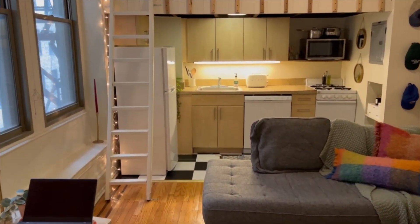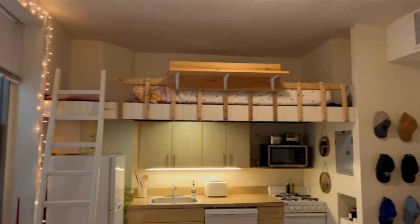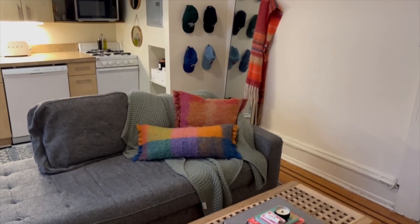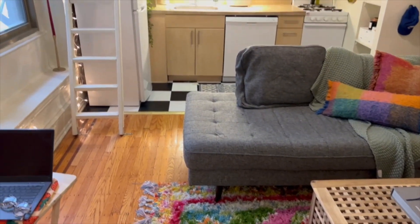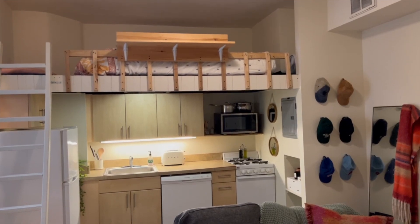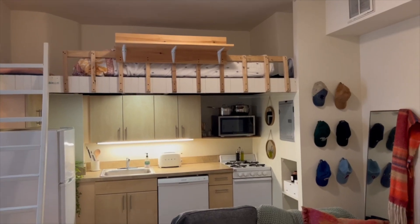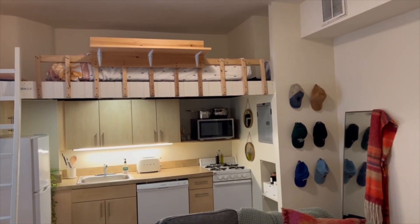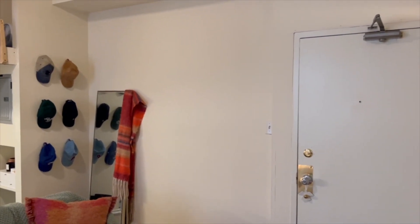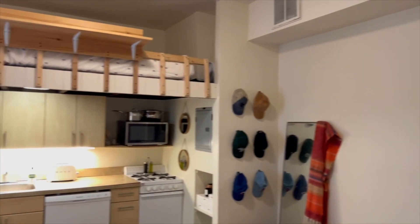So I just showed you this beautiful studio in the Newport building. The unit has central heat and central air, hardwood floors, and a dishwasher in the unit. There is a washer and dryer machine down in the basement, and in the basement you also have a gym. Thank you for watching this video. Have a good one.